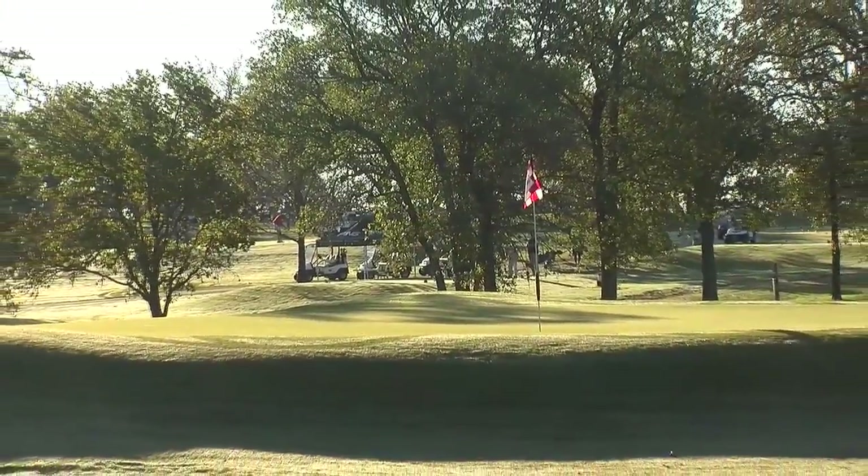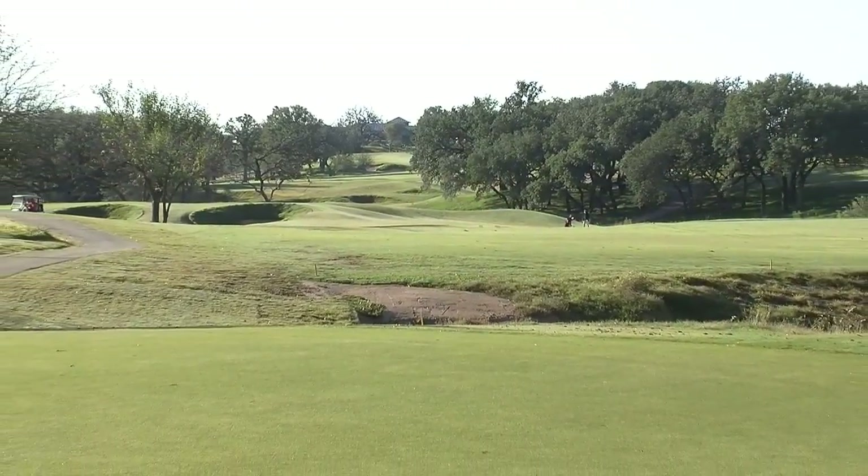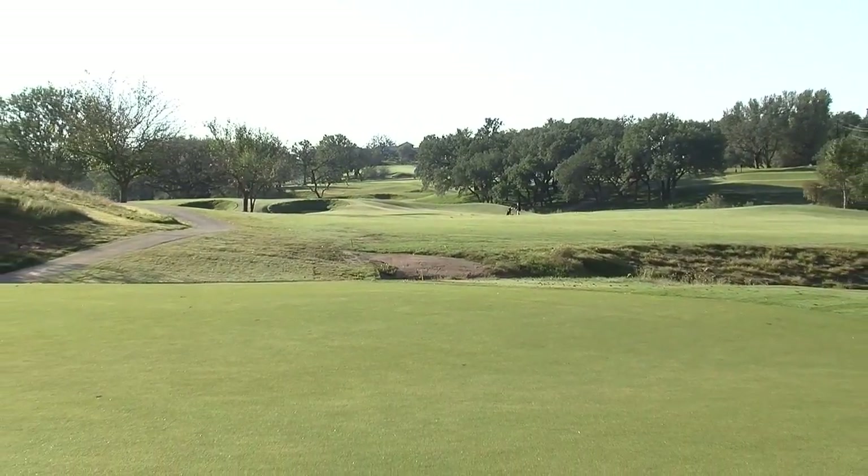We went from 19 bunkers to 48 bunkers. We repositioned tees and angles to better challenge a good player and make it fairer for a shorter hitter and a higher handicap.